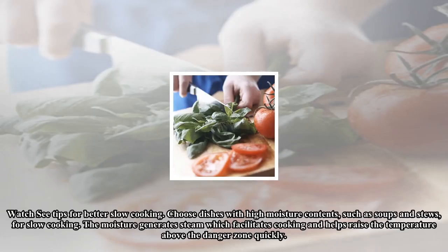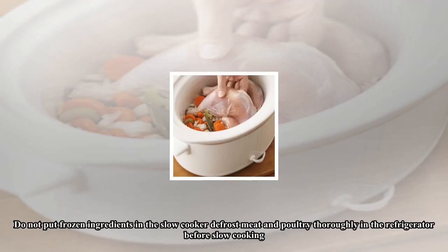Choose dishes with high moisture contents, such as soups and stews, for slow cooking. The moisture generates steam which facilitates cooking and helps raise the temperature above the danger zone quickly.